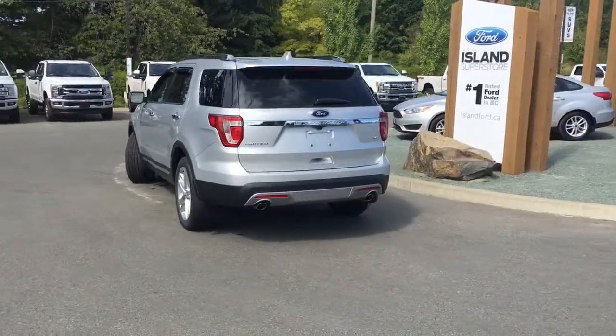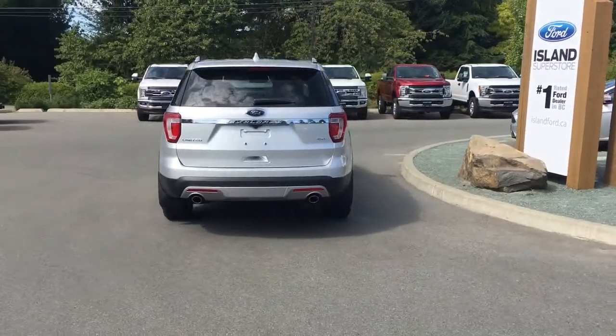It's really easy to get into this vehicle. Just talk to our sales team — they'd be happy to take you out on a test drive.